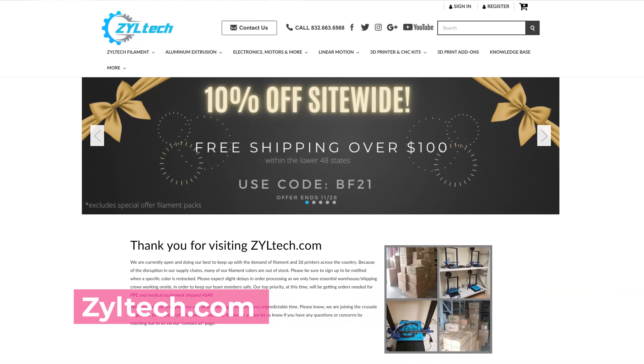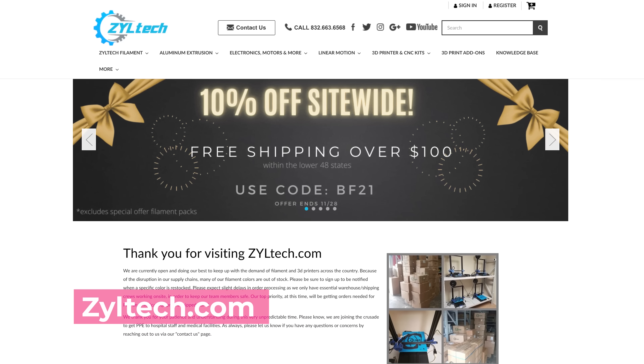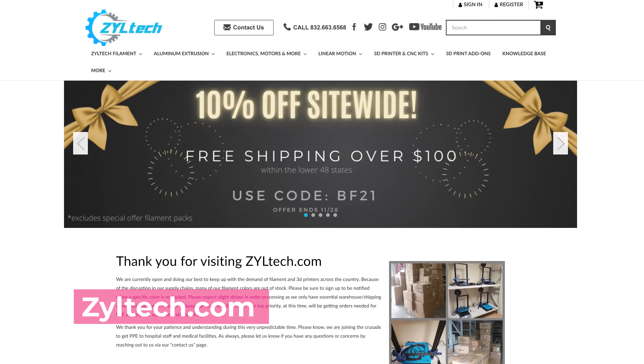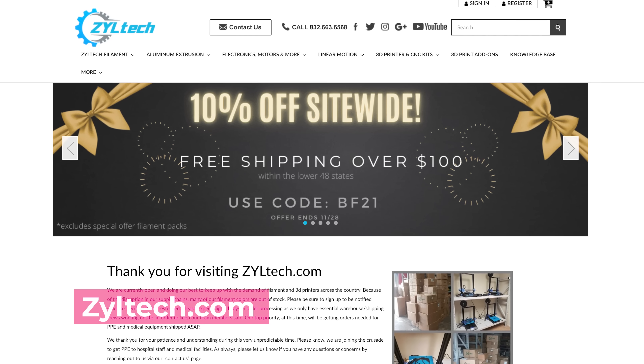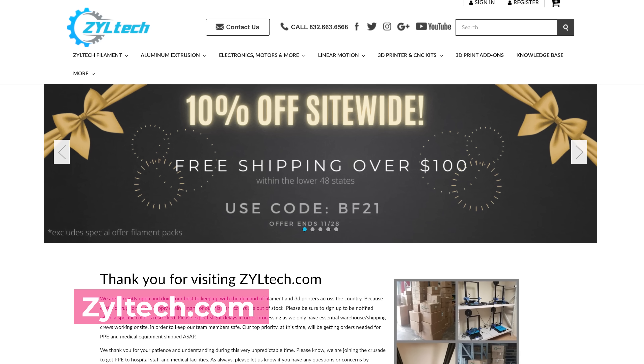My friends over at Ziltek are also running a special for 10% off basically everything site-wide. I think there are gonna be a few restrictions there, but pretty much everything filament-wise and some of their parts are going to be available with 10% off. And anything that you spend over $100, you'll have free shipping, and they're throwing in a free mystery gift as well.